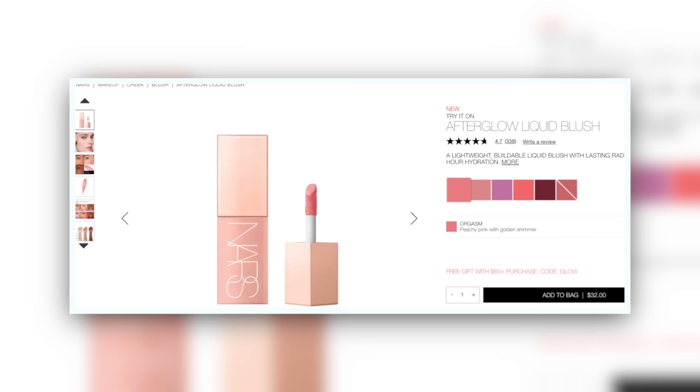Next, speaking of things that my face eats, we have the NARS Afterglow Liquid Blush in Brazen. I did just do a full deep dive on the entire NARS Afterglow Liquid Blush line, all six shades, and I'm going to do the same thing for the Makeup by Mario blushes when I get them in the mail. If you're curious about the NARS Afterglow Liquid Blushes, there is a really great video on that which I can link somewhere.